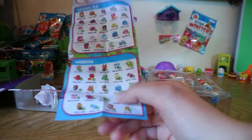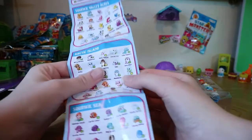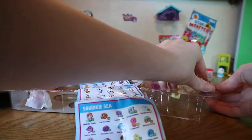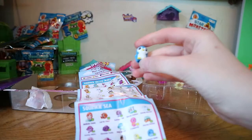So we have the penguin, who is my favourite, and he is called Waddleton. Let's get him out — there he is, Waddleton the penguin.